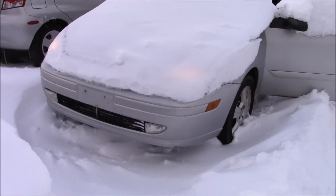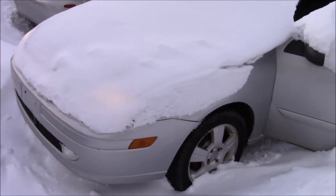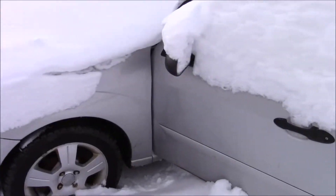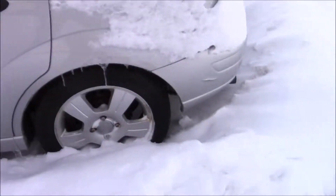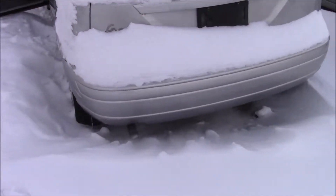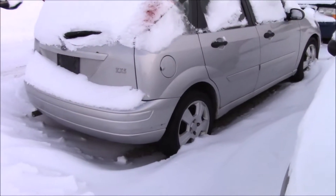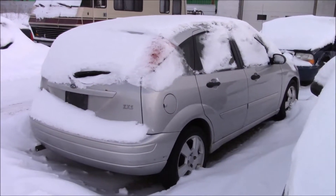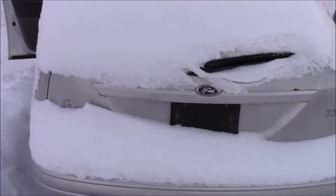Fog lights. It appears that both headlights work. It does have the Z-Tech in it. I'm not going to open the hood because it's just completely covered. It's not perfect by any means, but it's not bad. It has snow tires on it. It's a hatchback, which I like.